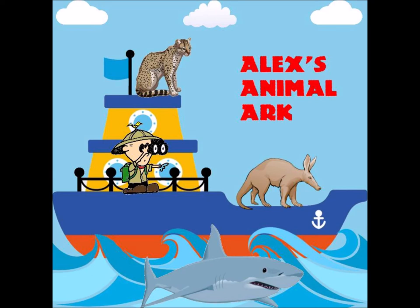Roseate spoonbills are active during the day but they mainly forage during the evenings. They primarily eat small fish, crustaceans, and invertebrates. They forage for food by walking through shallow muddy water with their bill partially open, then when they find something they scoop it up with their bill and swallow it.